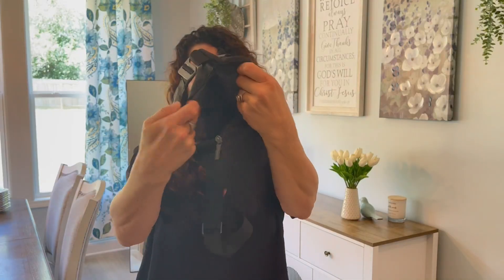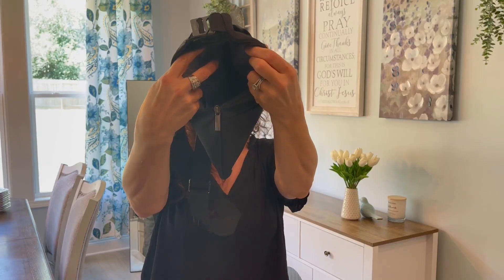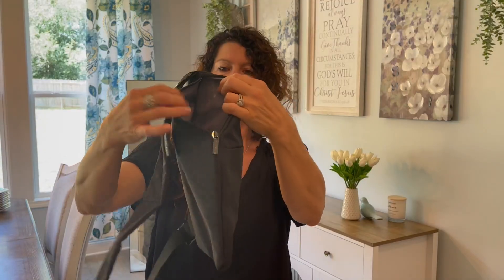Up here at the top, you have a very, very large pocket. It goes the entire length of the bag. I absolutely love that.